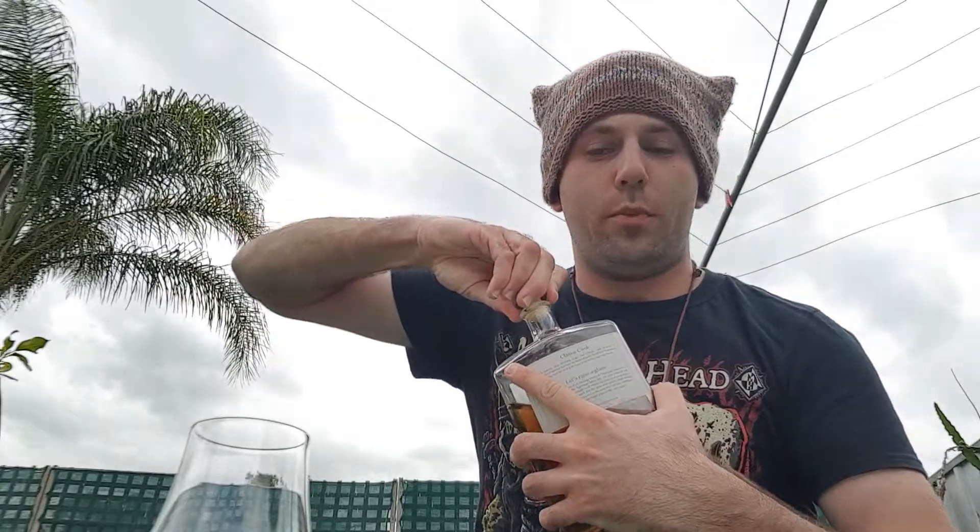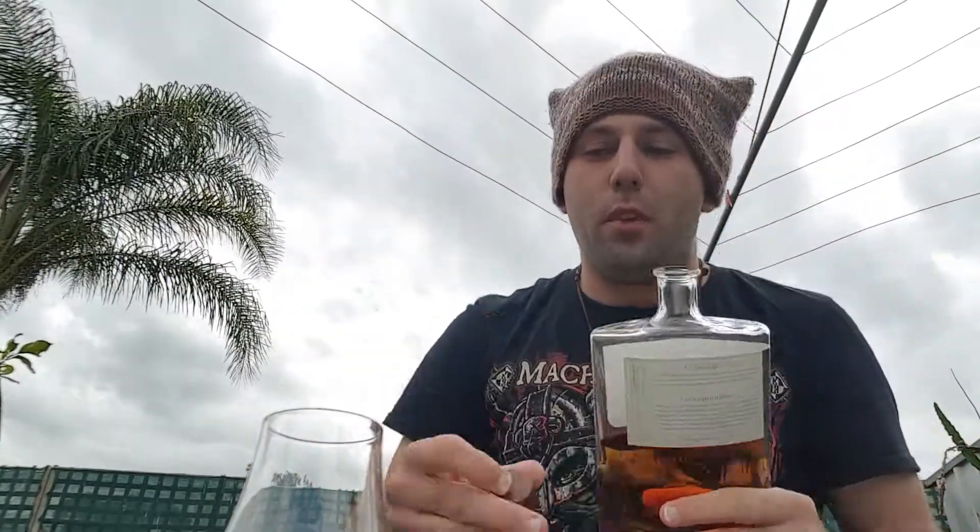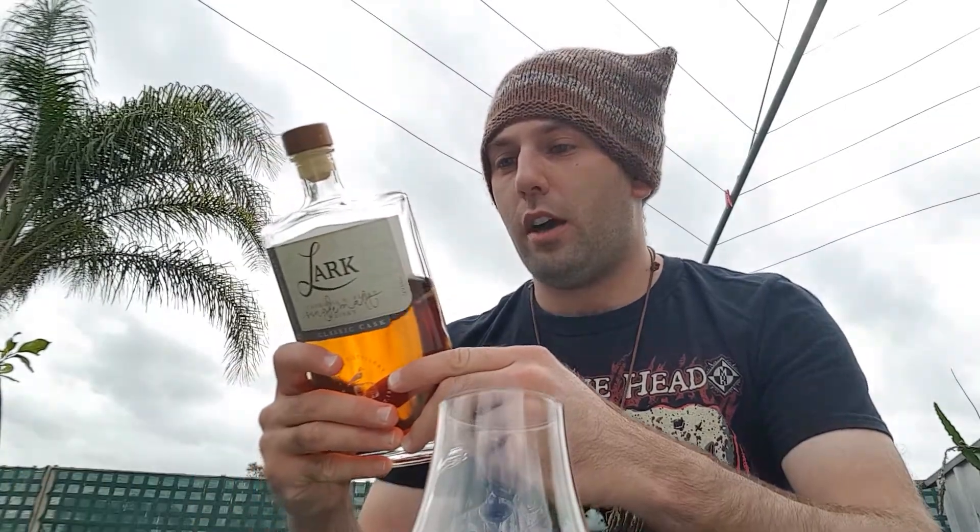I'm going to review this now. This has been bottled at 43%. It's an NAS. I'm not 100% certain whether it is non-chill filtered or whether it has had any added color. I haven't been able to find that information yet, but if I do I'll pop it down into the description below.